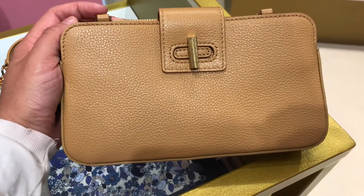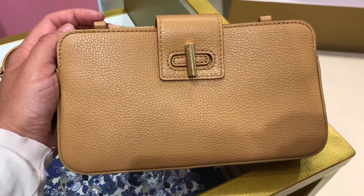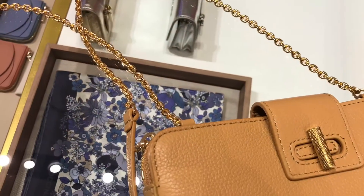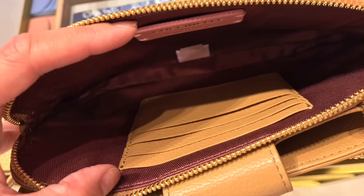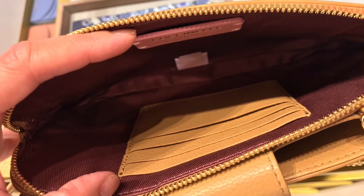I do love this clutch — it has a beautiful color, it's actually very yellow, and then it has this gorgeous chain with leather on top. It has two compartments: one is a zipper with a few card slots, and this plain one.